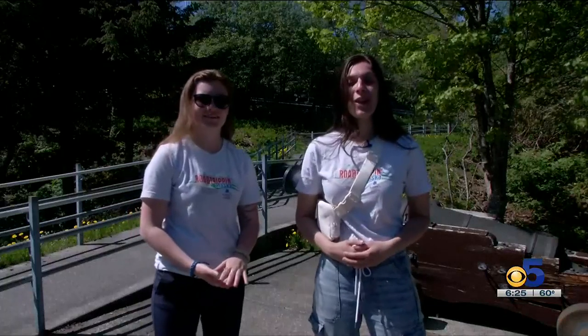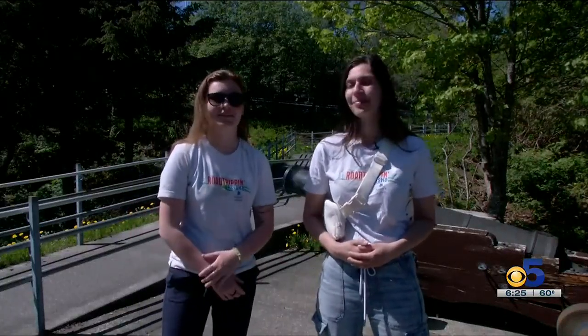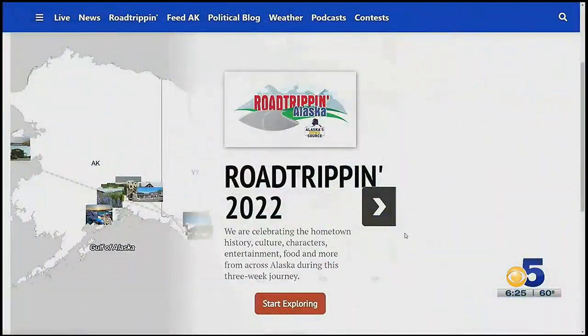Road tripping with Alaska's News Source. I'm Georgiana Fernandez, and I'm Lexi Elberton. It's such a beautiful place. For more road tripping adventures from this summer, you can head to our website, alaskasnewsource.com, where you'll find an interactive map under our road tripping tab to follow along on our travels all around the state.